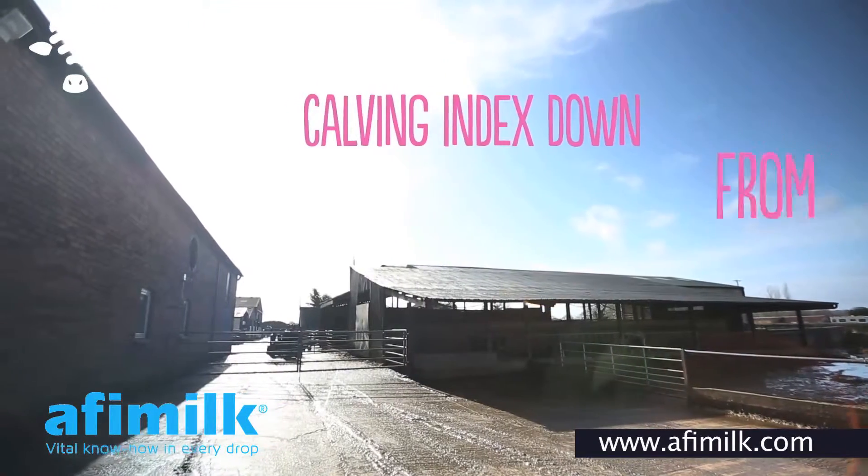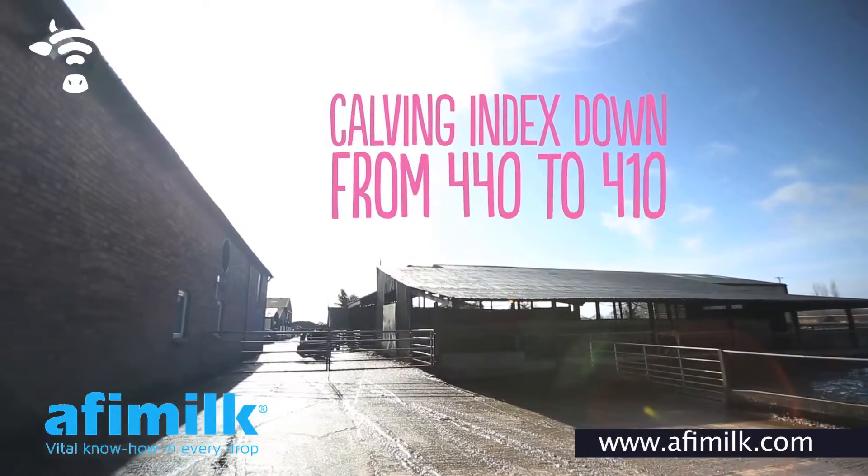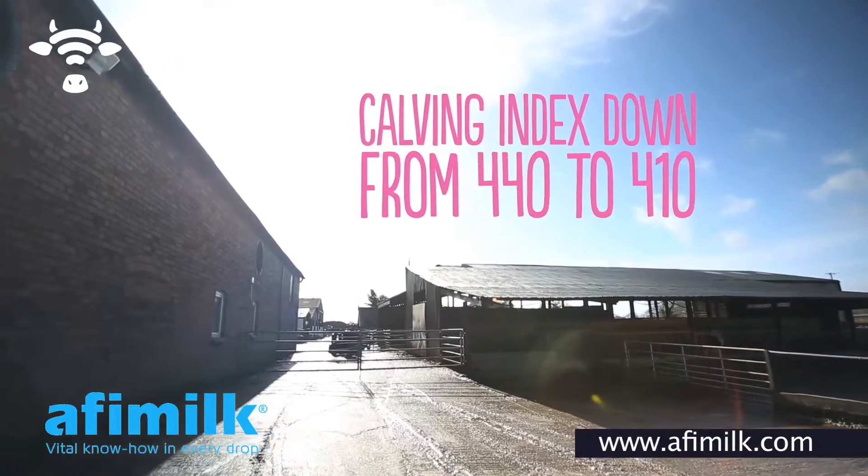When we started our calving index was 440 days, and it's currently come down to about 410, so significantly reduced. If fertility is a priority that you want to sort out, an investment in Silent Herdsman is just second to none.